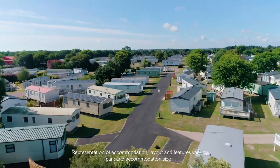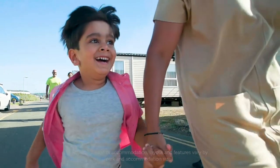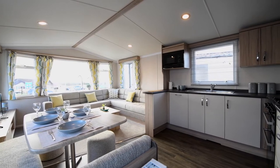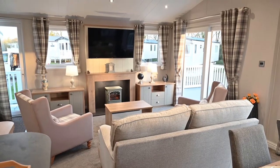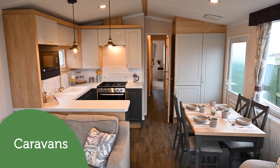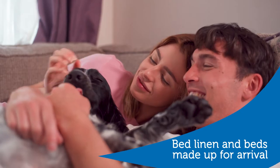We've got a great range of accommodation to suit your needs and budget for your next holiday in Norfolk, here at Cherry Tree Holiday Park. Choose from stylish caravans or luxury lodges. For caravan holidays, we have a wide range of accommodation with one, two, three and four bedroom caravans.